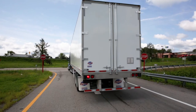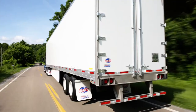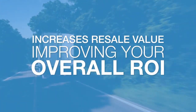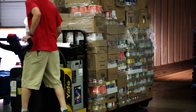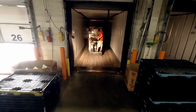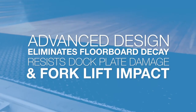The back of the Utility composite thin wall trailer comes standard with a stainless steel rear door frame, which adds significant corrosion resistance and reduces maintenance costs — not to mention increases resale value, improving your overall ROI. Additionally, to achieve maximum strength at the rear of the trailer, Utility engineers added a 27-inch deep integrated threshold plate assembly, fully welded to the back plate and side gussets. This advanced design feature eliminates floorboard decay and resists dock plate damage and forklift impact.